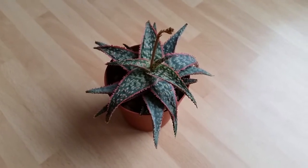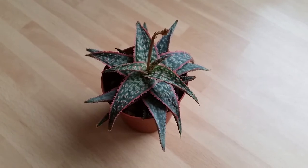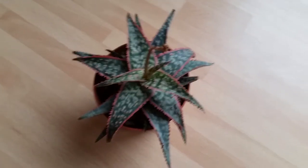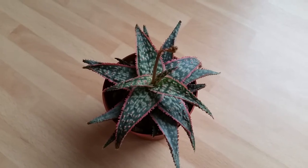Hi everyone, today I want to share with you one of my aloe plants. This aloe hybrid is known as Bright Star — I believe it's also known as Donnie. What I love about this plant is the coloration around the edges, so the red around the edges of the leaves, and the texture and the pattern.